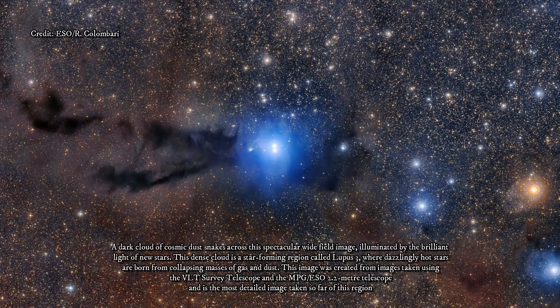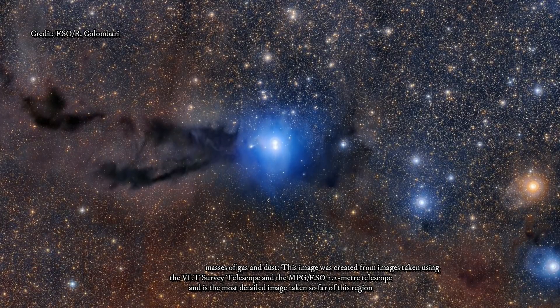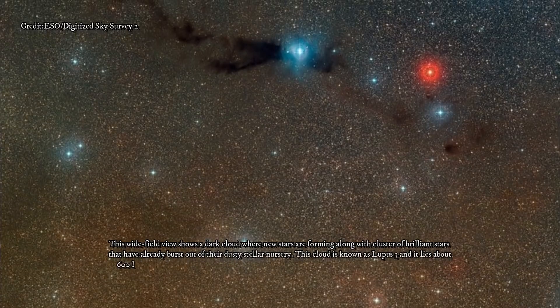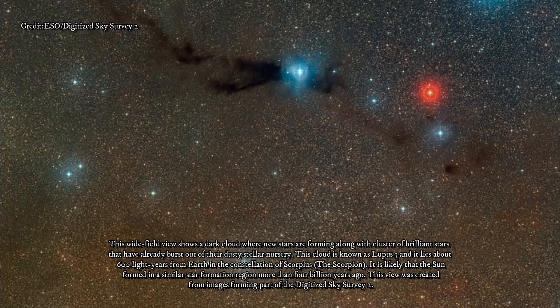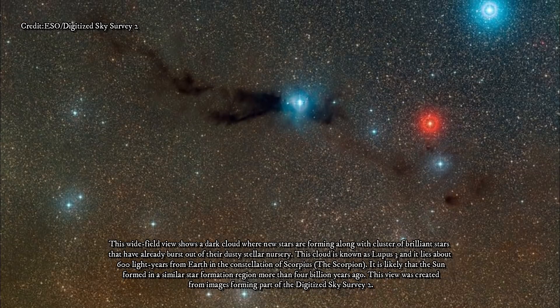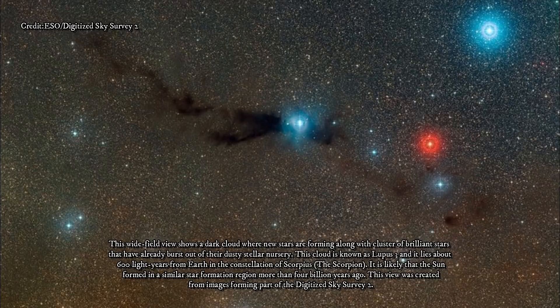The clouds resemble smoke billowing across a background of millions of stars, but in fact these clouds are a dark nebula. Nebulae are great swathes of gas and dust strung out between the stars, sometimes stretching out over hundreds of light years. While many nebulae are spectacularly illuminated by the intense radiation of hot stars, dark nebulae shroud the light of the celestial objects within them.